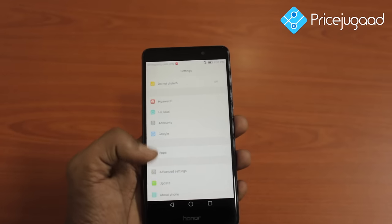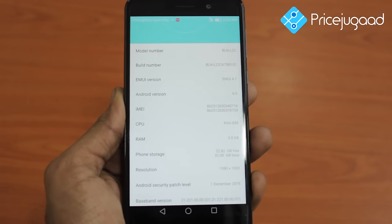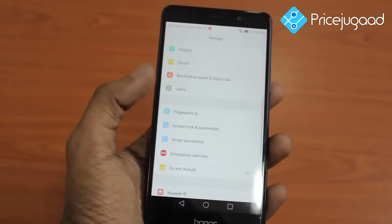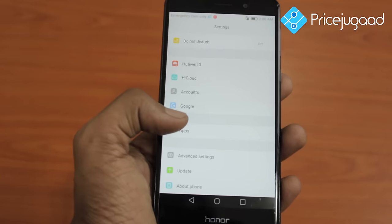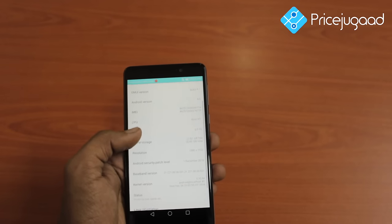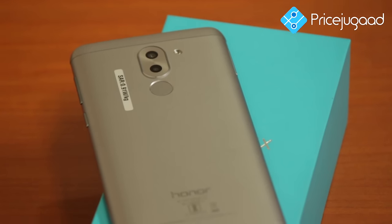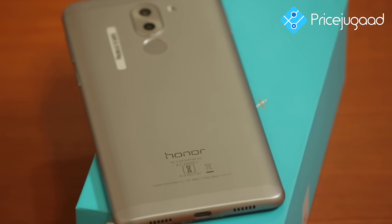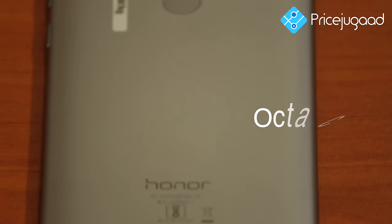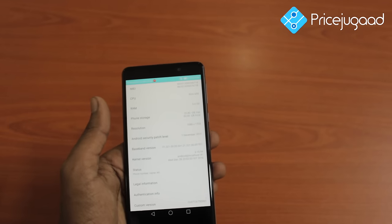Talking about the hardware, the phone comes coupled with 32GB and 64GB of memory — we have the 32GB variant. Both variants are designed for handling multiple data such as music, videos, and images. Fueled by 3 and 4GB of RAM, Honor 6X is a potent beast allowing seamless gaming, browsing, music, and running multiple apps simultaneously. Powered by an octa-core Kirin 655 processor with 16nm CPU manufacturing, it is a true powerhouse of performance in its segment.